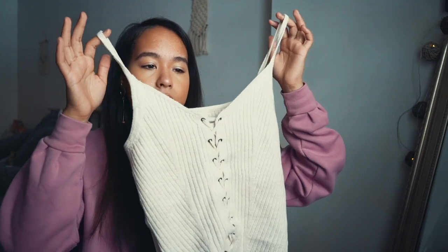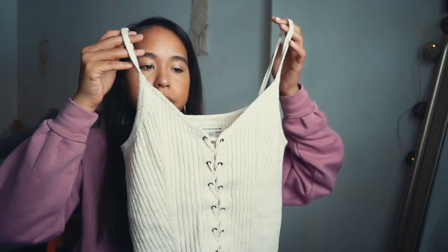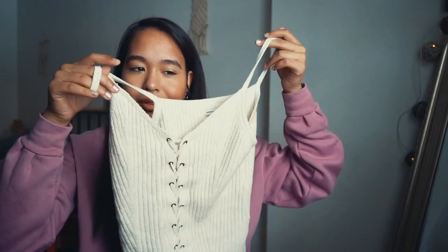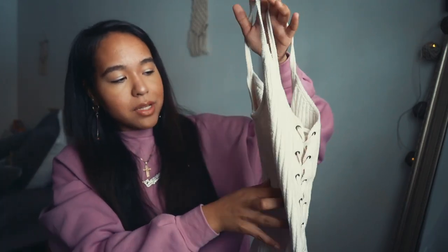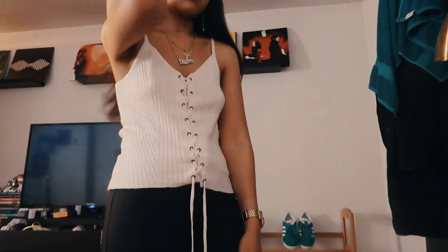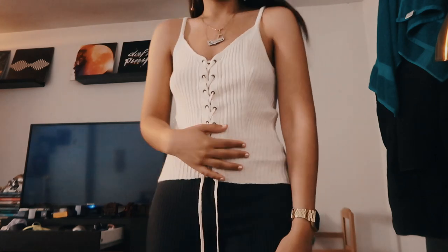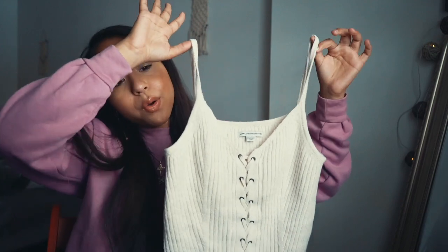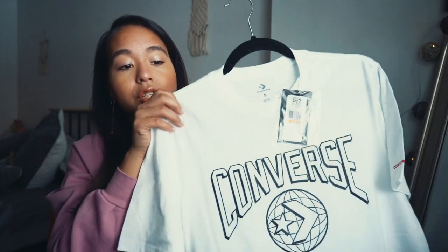The next item is from American Eagle — the other top I got on clearance. It's a little knit tank top with a weave-style material. I got this for about $12 as well. I was thinking to wear it with those tan or linen pants, or even underneath that gold shirt. It's just a really nice knitwear tank top for spring and summer — really cute on.